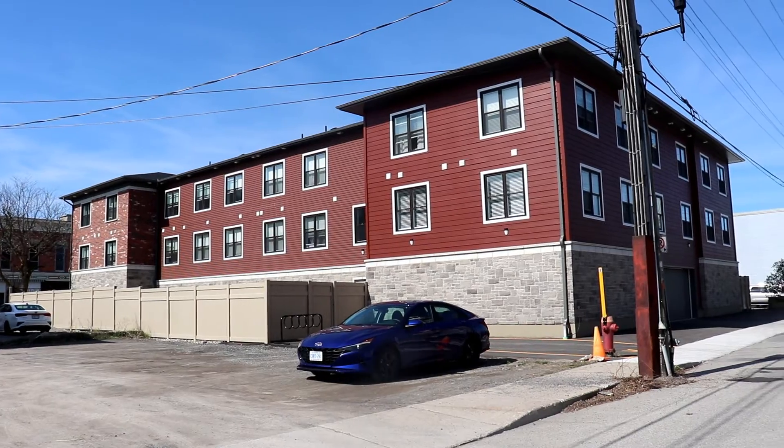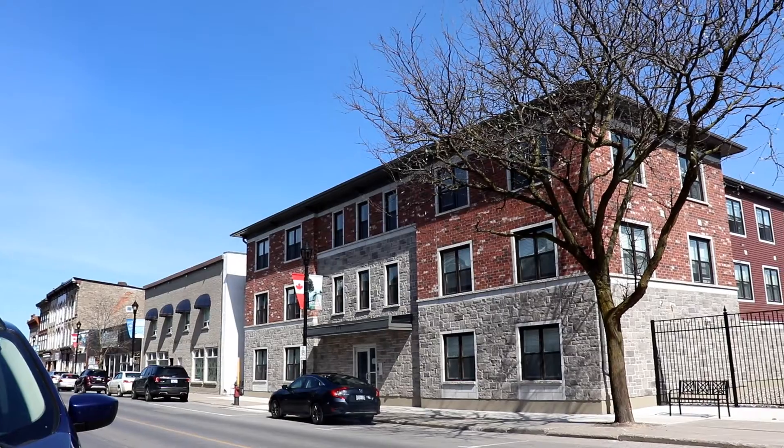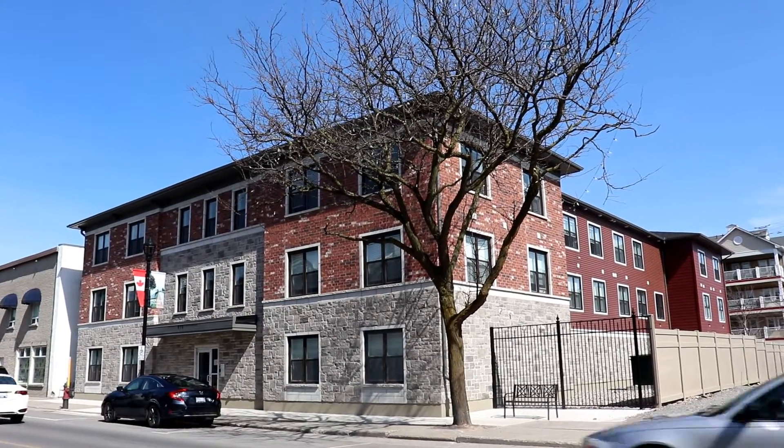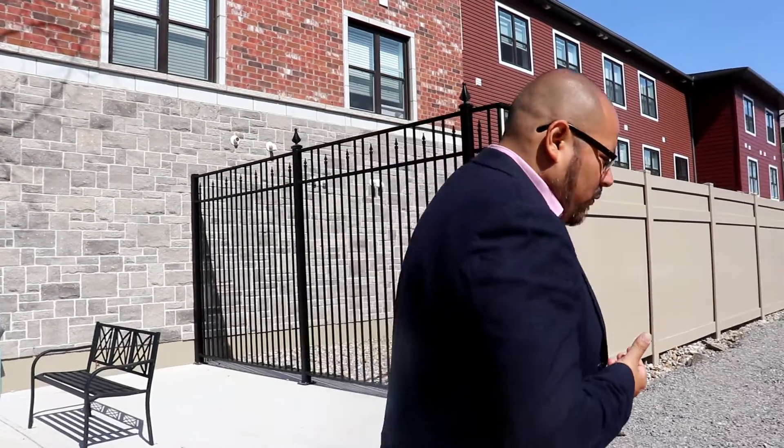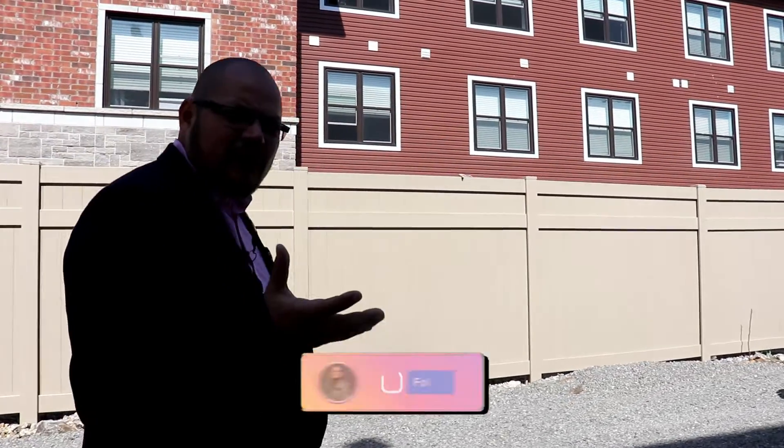So this is a 16-unit apartment building, brand new. We bought it for $4.7 million — premium price — but it also comes with no rent control. Everything is brand new. Everything's under warranty. So if you want to take a deal like this down, you have to think about your strategy and whether it fits within your long-term goals. We're going to walk around and then go inside. What I want to stress is it's not for everyone — you're not going to start with a new-build apartment building.